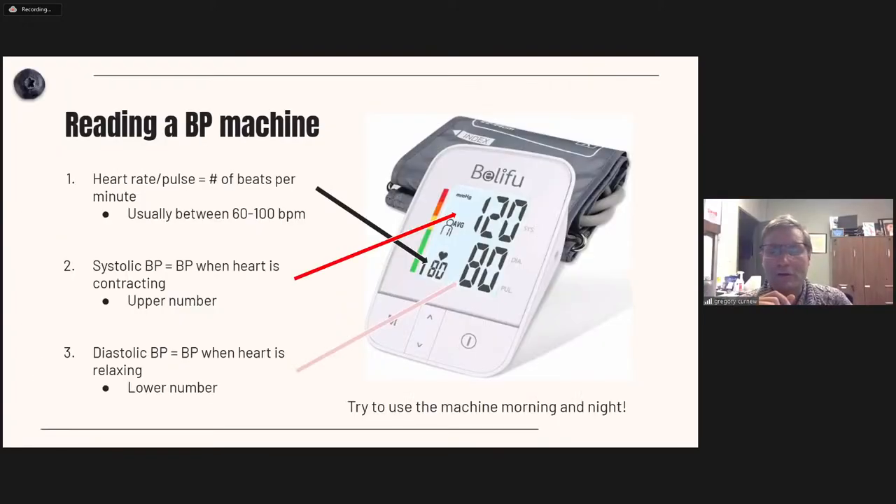Both values — systolic and diastolic — and also the heartbeat are important. A normal heart rate is somewhere between 60 to 80 beats per minute. If it goes much above 80, think about why. For congestive heart failure with a weak heart muscle, we aim for around 60 beats per minute. A well-trained athlete can have a resting heartbeat around 40 to 50 beats per minute. The important thing is don't panic — just write down multiple numbers and we'll work on it together.